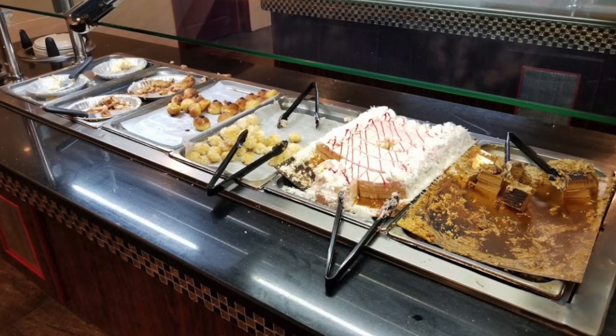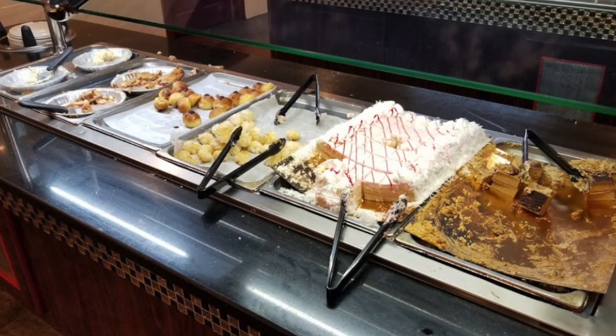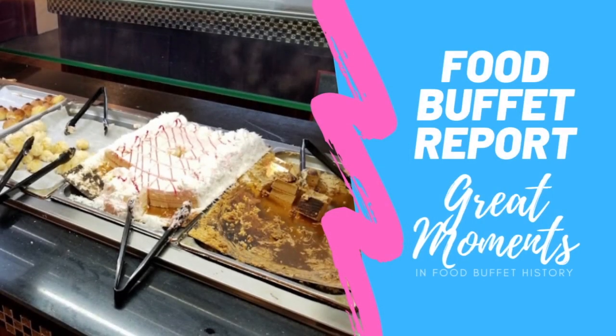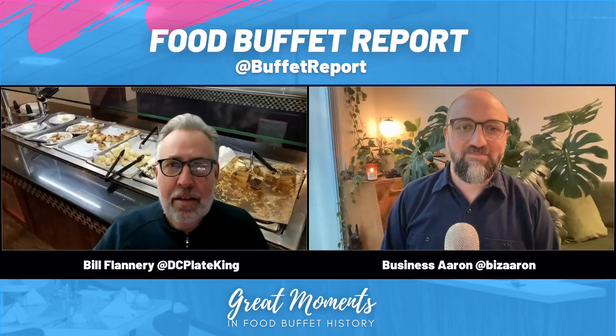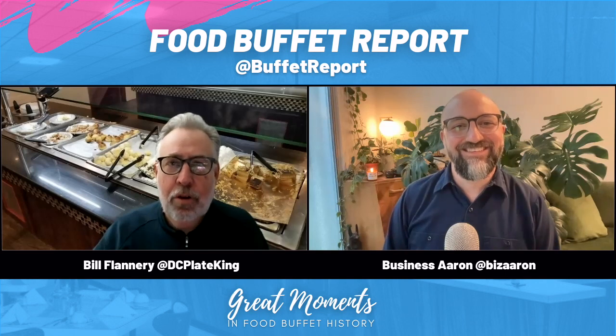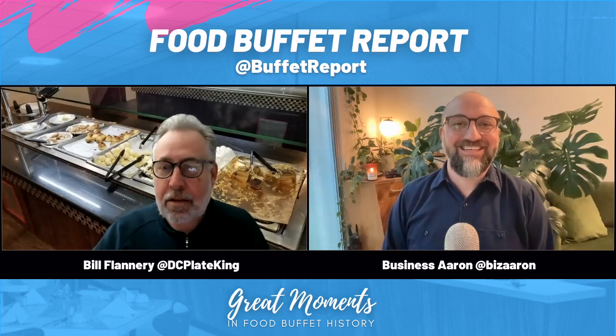We are looking at a dessert section of a buffet that looks like it has been ransacked. Both of us were going to say ransacked — and we never even prepare for our shows, as everybody knows. So what a nice coincidence. Could you advertise a buffet like that? Join us on Sundays for all you can eat dessert buffet where you can ransack it.